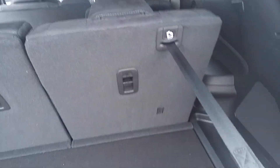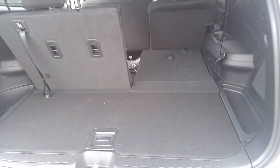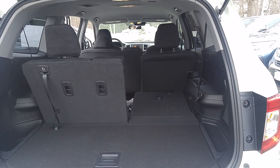They also, with a pull of this strap, fold flat so you've got a fully flat area all the way from the rear of the vehicle to the back of the front seats.